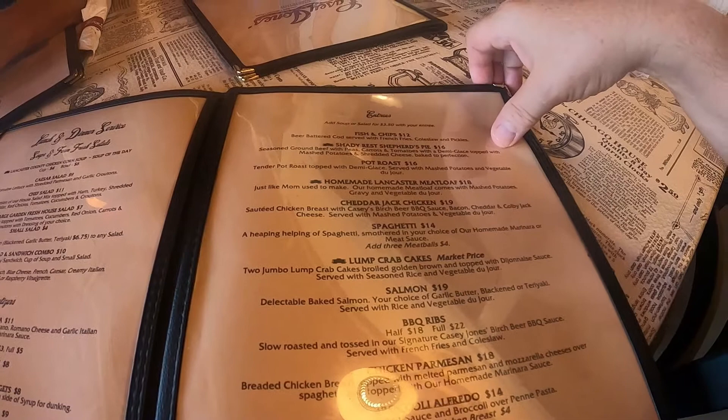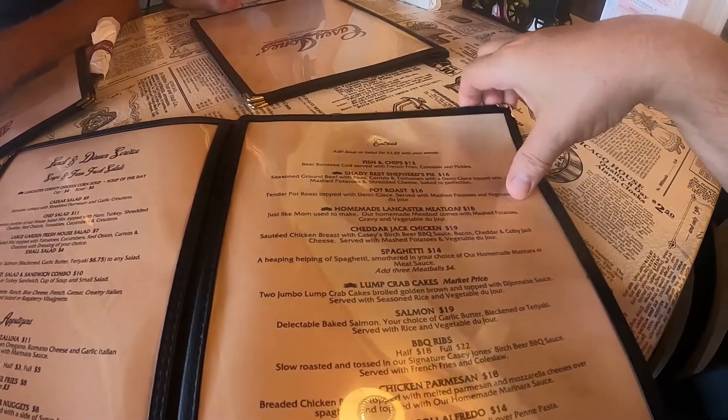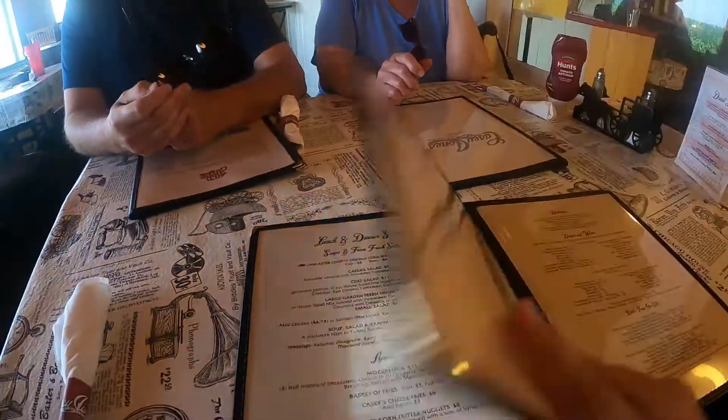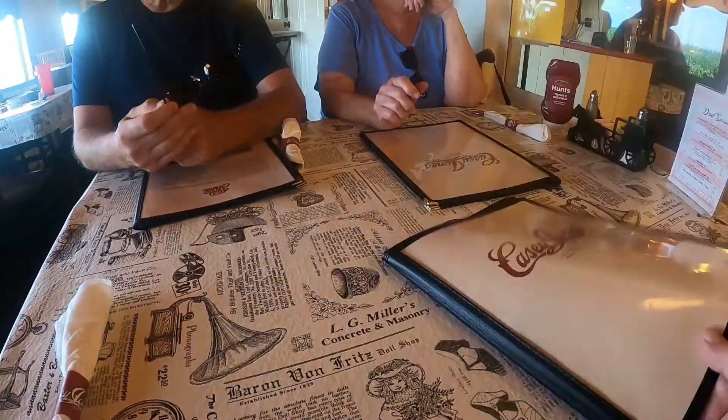Spaghetti is fourteen dollars, cheddar jack chicken is nineteen, and the Old Man Lancaster meatloaf is eighteen. My mom said she's getting the same thing as me. Not sure what my dad's getting. We ordered our drinks already — we'll let you know what the food's like, so stay tuned.